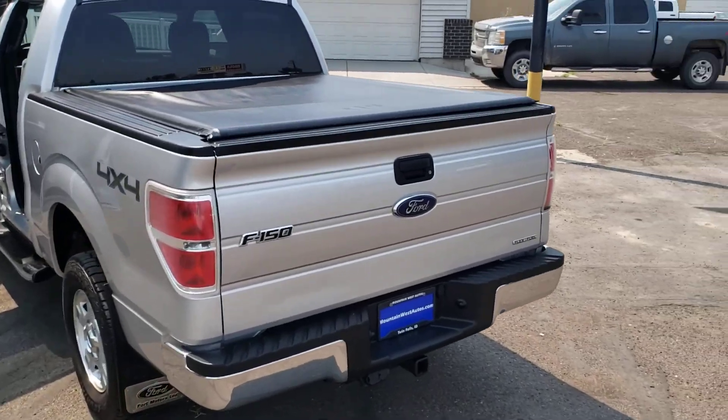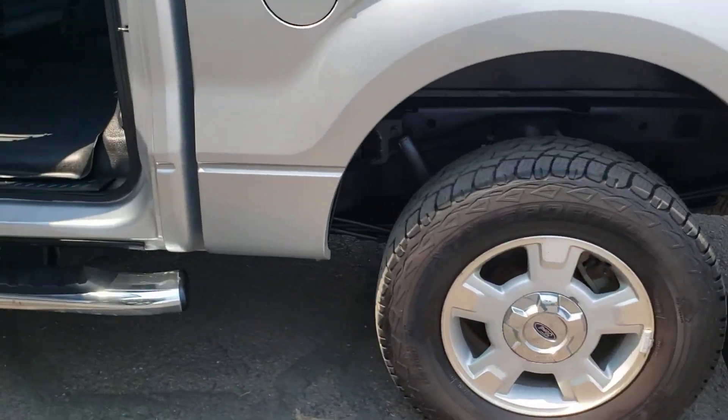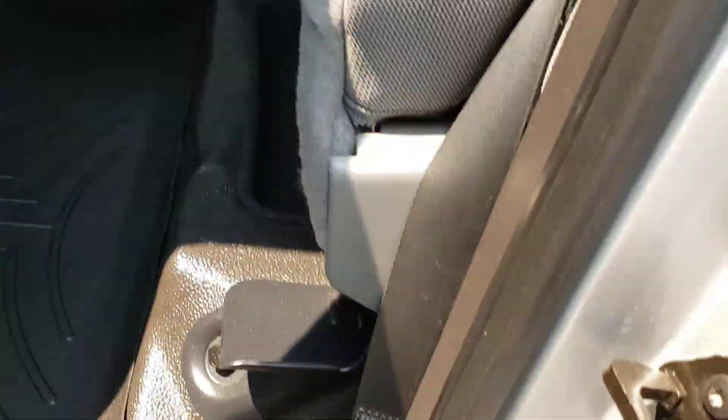It's got the four-by-four off-road package, it's got the tow package, and it does have the tonneau cover, which is nice. Plenty of tread on those tires, and again here in the back, super clean — doesn't even look like anybody hardly sat in those seats.